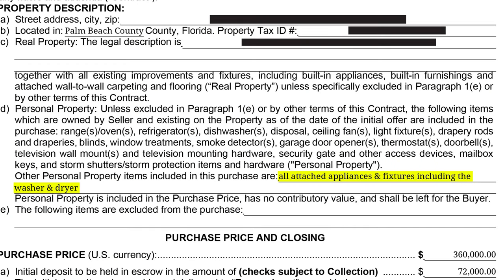If your agent doesn't know any better, or if you don't know any better, and there's a washer and dryer on the property, and you didn't manually add in the verbiage that you want to keep the washer and dryer, then technically it is the property of the sellers and they can remove it and take them with them. So this is what you do to prevent this from happening.